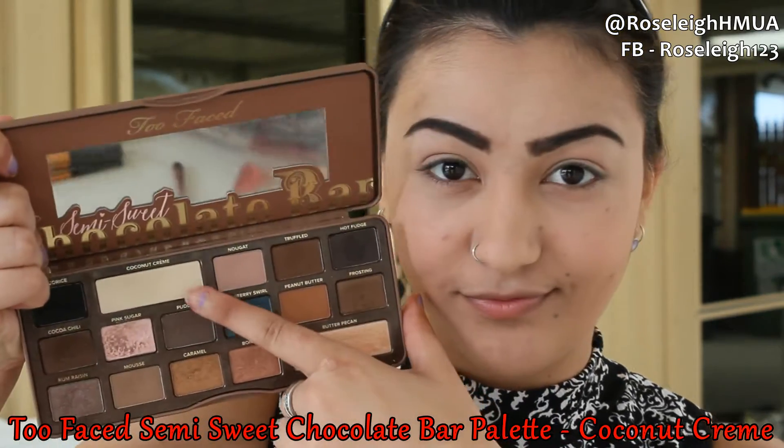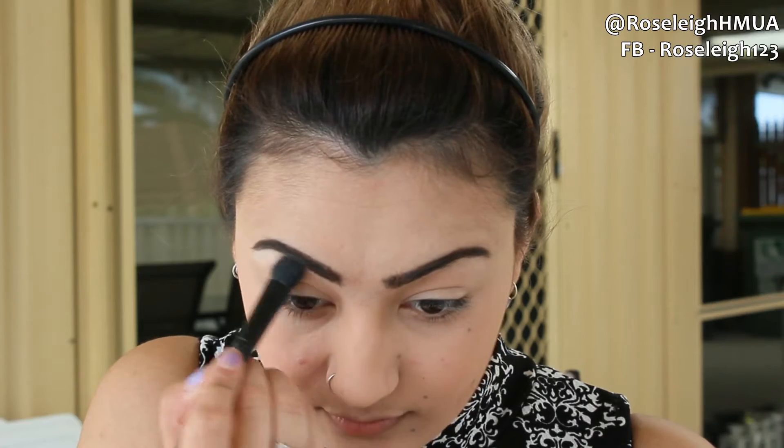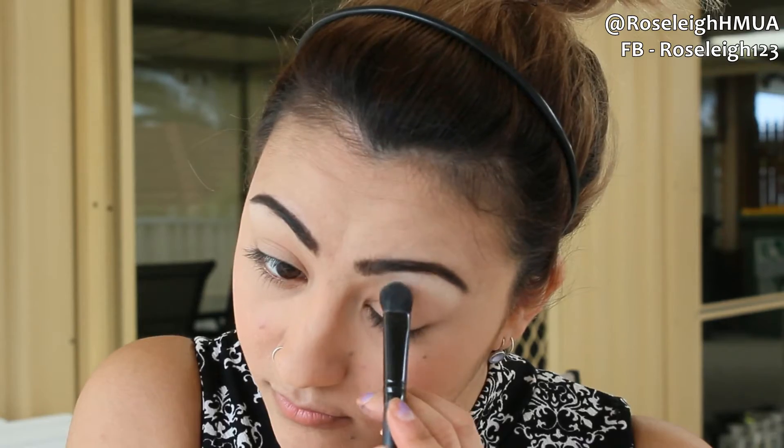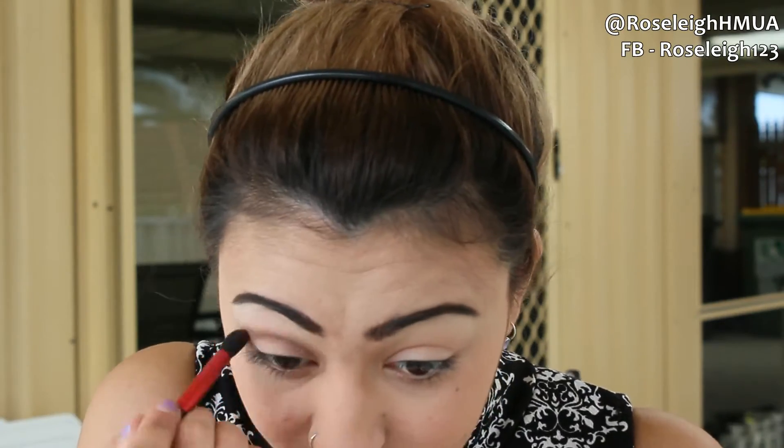Now moving on to the eyes — I'm going in with the Semi Sweet Chocolate palette from Too Faced, using Coconut Cream on my brow bone as a subtle highlight. Then I'm going in with the same palette in the color Rum Raisin, popping that into my crease with a fluffy brush and then using a clean fluffy brush to diffuse and blend it out a little bit more.